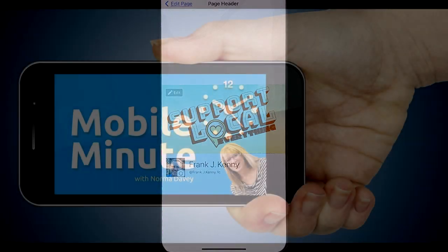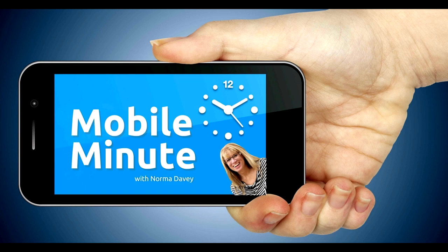If you found this tip helpful, be sure and give it a thumbs up. Thank you for watching Your Mobile Minute.